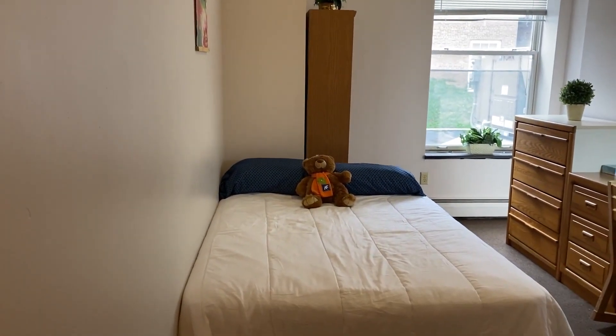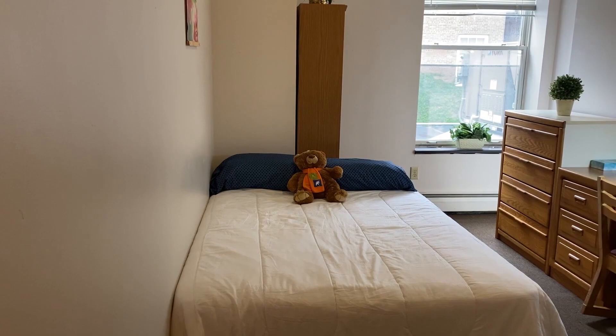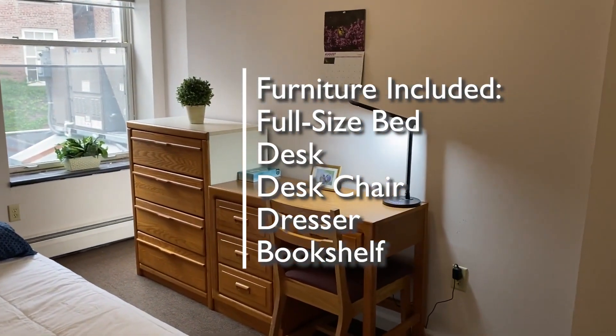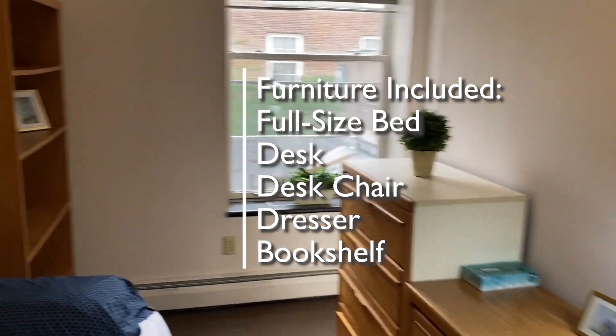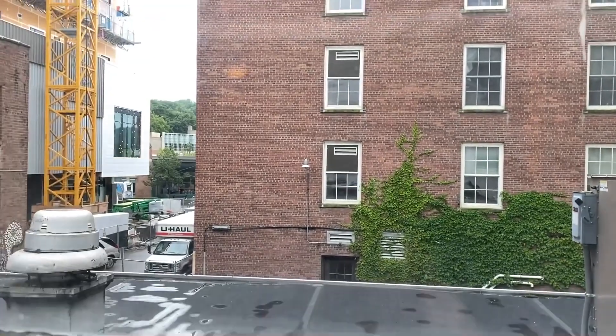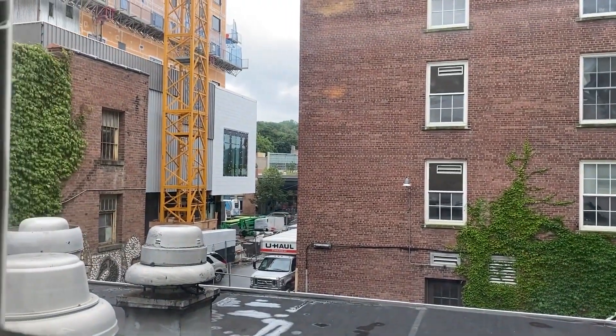The living area has five pieces of furniture: a full-size bed, a desk and desk chair, a dresser, and a bookshelf. This apartment faces south, looking toward Green Street.